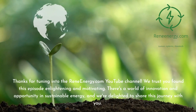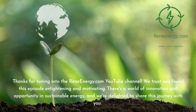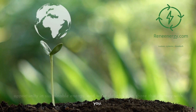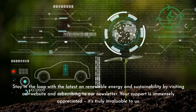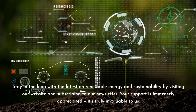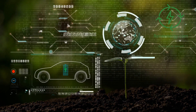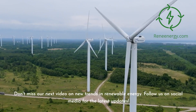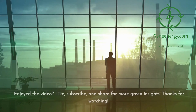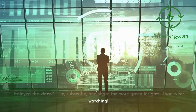Thanks for tuning into the ReneEnergy.com YouTube channel. We trust you found this episode enlightening and motivating. Stay in the loop with the latest on renewable energy and sustainability by visiting our website and subscribing to our newsletter. Don't miss our next video on new trends in renewable energy, and follow us on social media for the latest updates. If you enjoyed the video, like, subscribe, and share for more green insights. Thanks for watching.